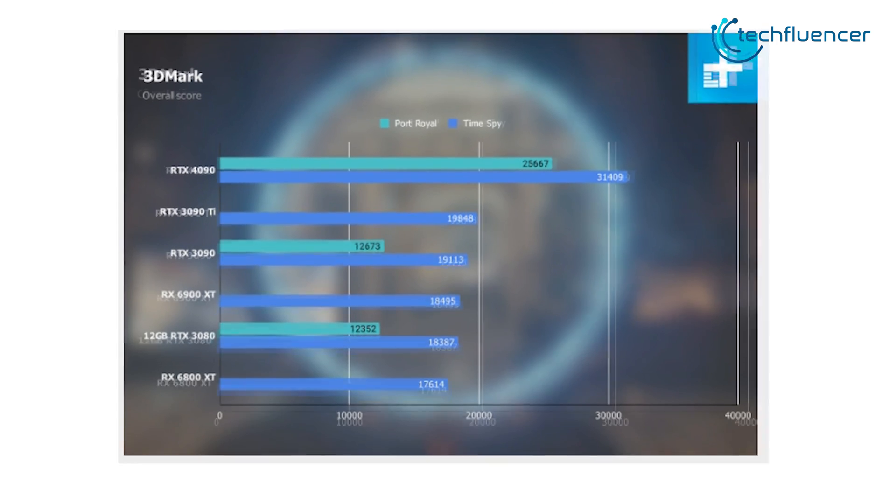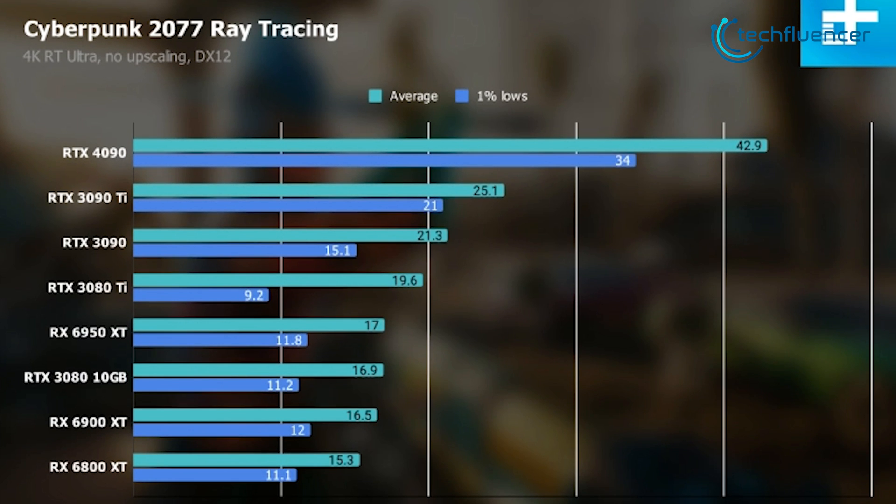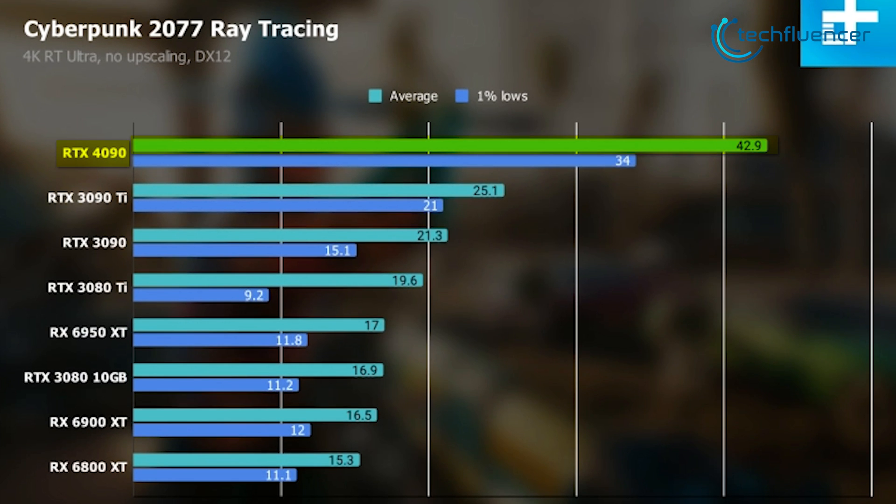According to DigitalTrends' 3DMark Time Spy testing, we are looking at a score of 31,409 for the RTX 4090, which is unlike something we've ever seen before in terms of generational performance. This holds true for ray tracing as well, as we can see the RTX 4090 extracting about 42FPS in 4K DirectX 12 testing for Cyberpunk.